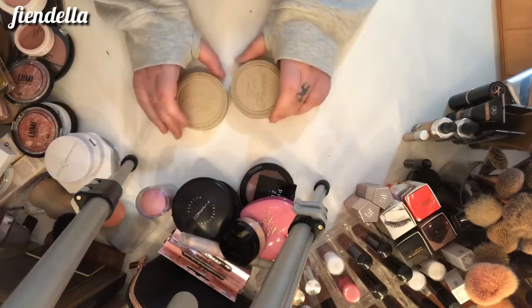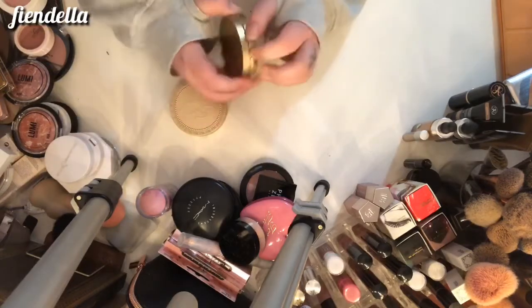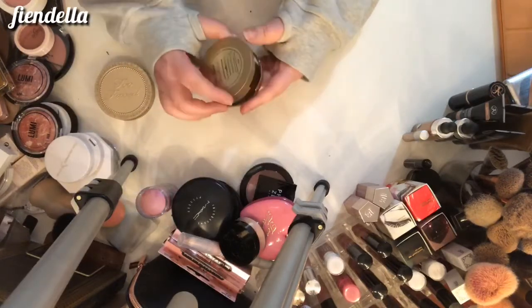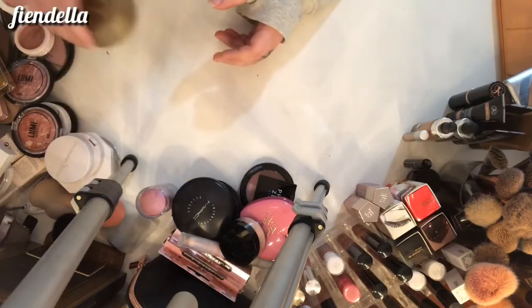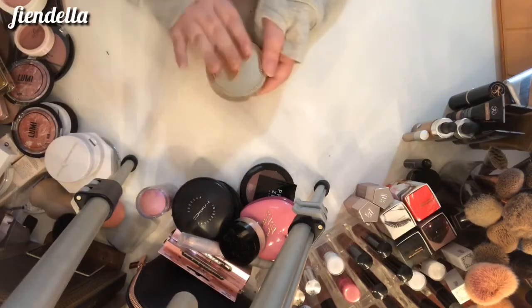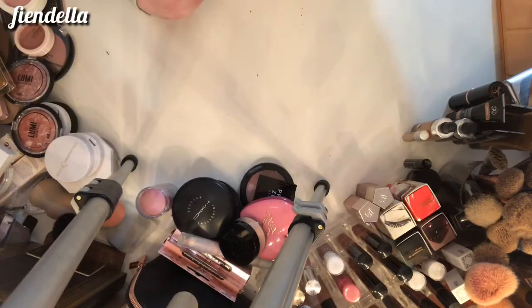I already decluttered some of my Too Faced bronzers — these are the two I decided to keep. I've got the original Chocolate Soleil and it can stay, and then this is the Beach Bunny and it can also stay. Actually, I'm going to put the Chocolate Soleil aside for now because I have it in a duo as well, so that's going to the side.